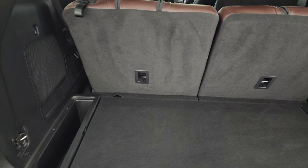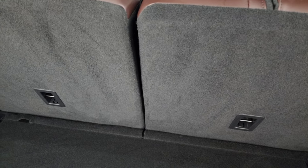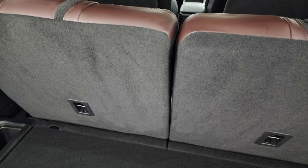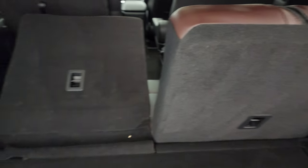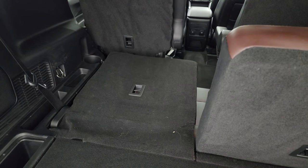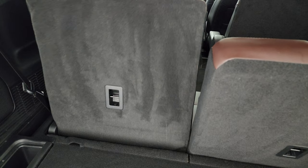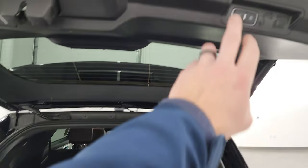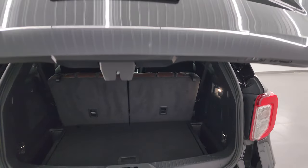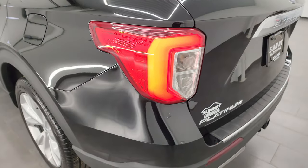It is a power rear gate. The back storage area is very nice and clean. You do get storage underneath, and you can put the seats down — they are power and those buttons are right there. Press them again to get the seat back up. To get this rear gate down you just press that button and it comes on down. LED tail lamps as well.